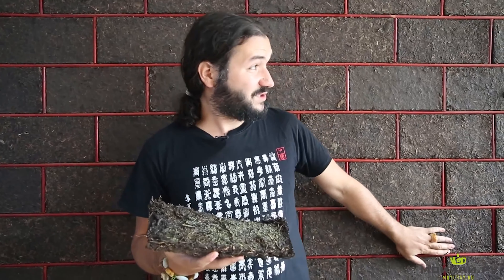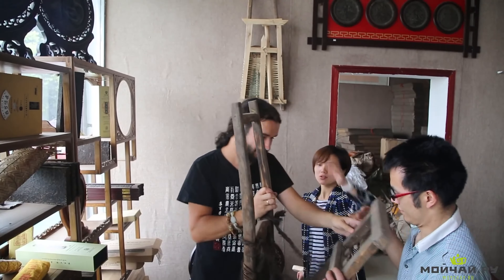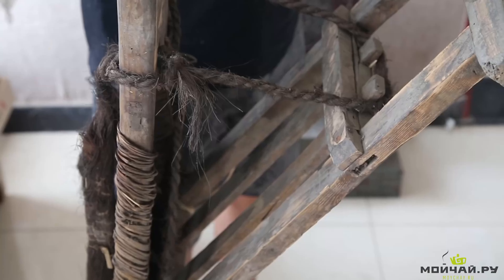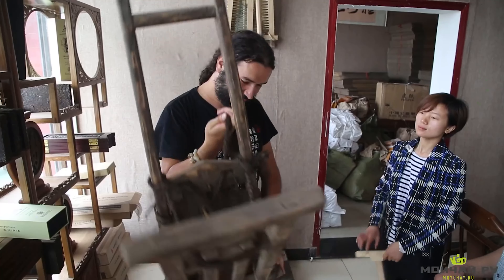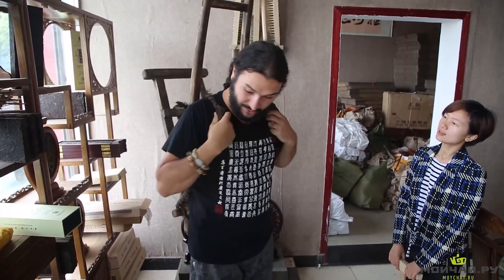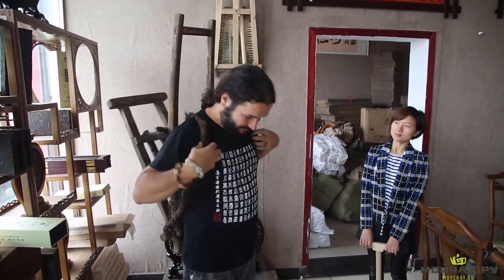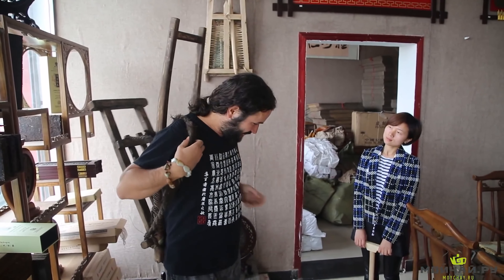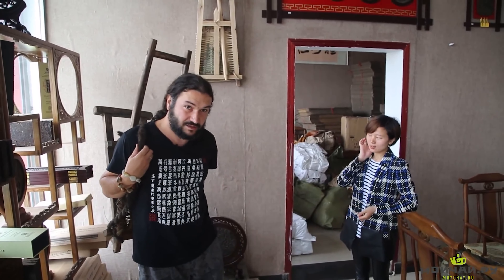By the way, the wall behind me is made entirely of Hei Cha bricks. This is a brick tea carrying device used for carrying tea on narrow Tibetan paths. Many of you might have seen a famous photograph where a tea porter loaded with giant tea bricks is going up a mountain trail. This is the authentic carriage used in the past. It comes with a support pole that can be used as a walking stick when climbing, and also as a support allowing you to have a rest.